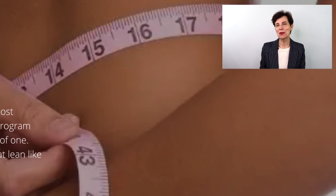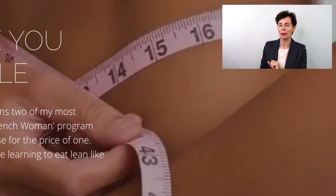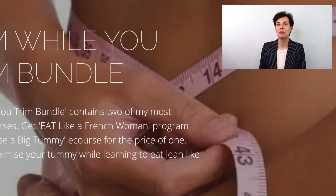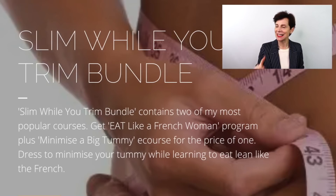Numero 3 is about wearing dark colors. As you probably know, black is viewed as a slimming color because dark colors recede to the eye — so you appear further away and you appear slimmer. As easy as that! By the way, not only am I giving you all the style tricks for you to dress slimmer, but I also have a special slim-while-you-trim bundle — have a look below this video in the description box for the link.